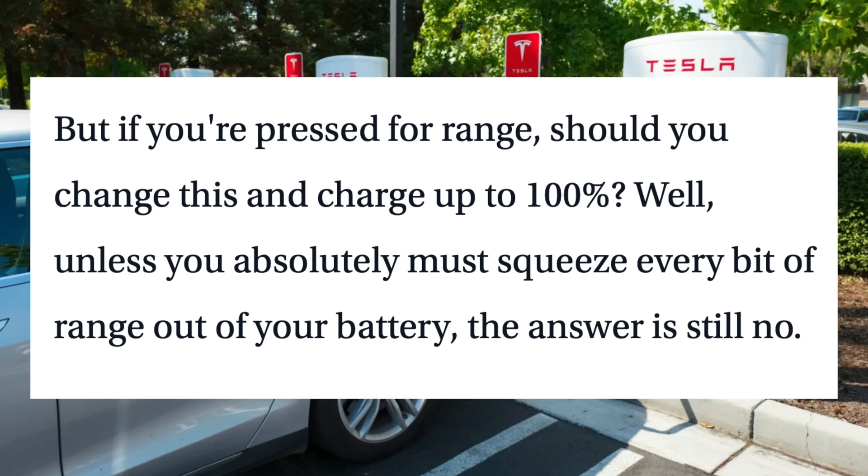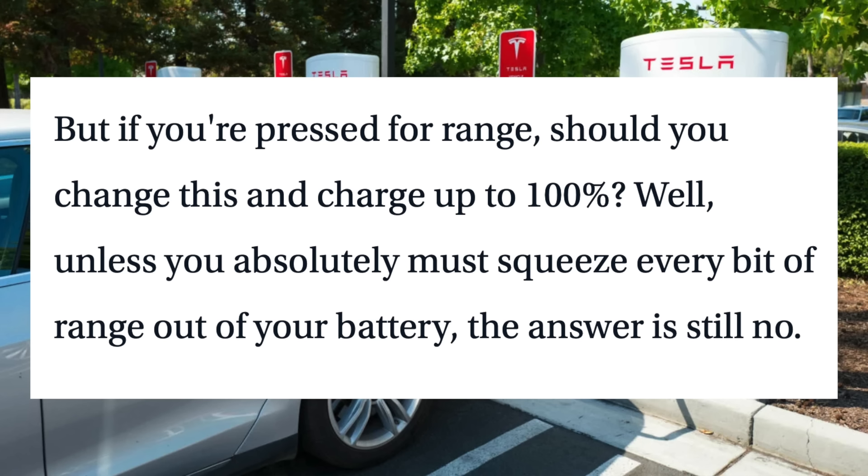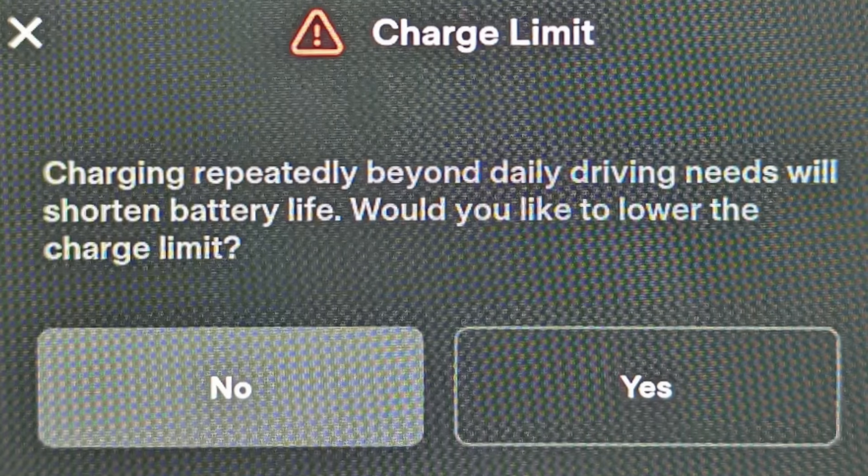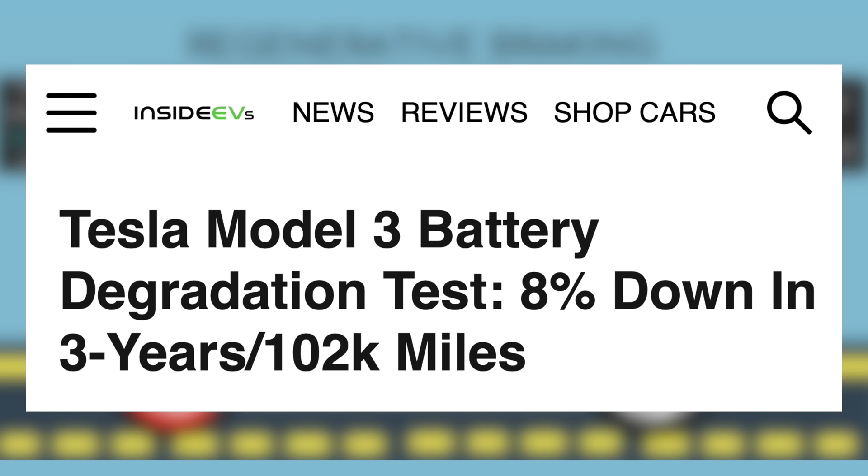But if you're pressed for range, should you charge up to 100%? Unless you absolutely must squeeze every bit of range out of your battery, the answer is still no. When you set your charge limit above 90% in a Tesla, it will warn you on screen saying, 'Charging repeatedly beyond daily driving needs will shorten battery life. Would you like to lower the charge limit?' The reason not to charge to 100% actually comes in two forms. First, it could reduce the life of your battery, meaning accelerating battery degradation so that less energy is available as your car gets older.